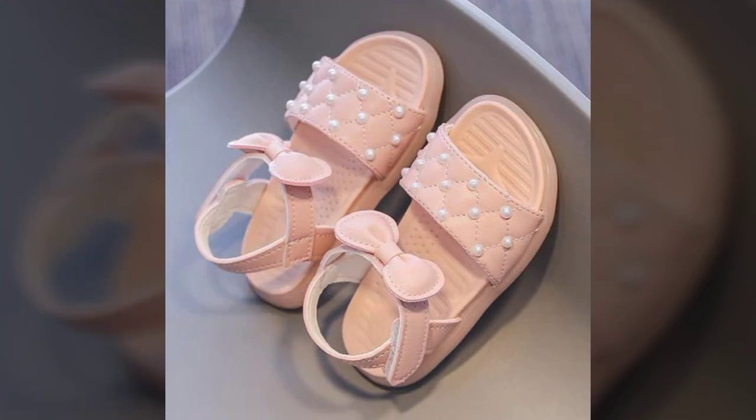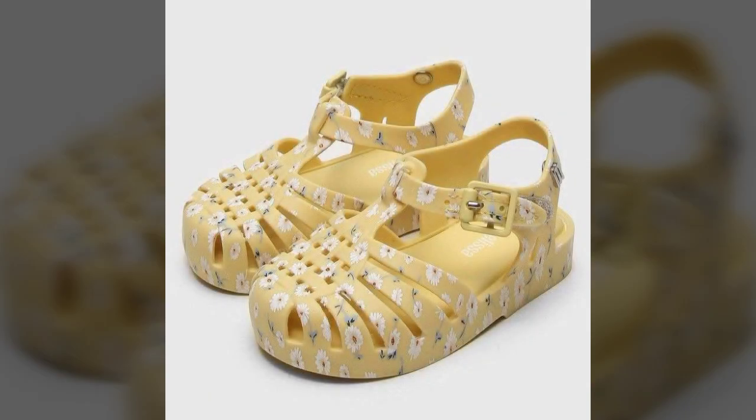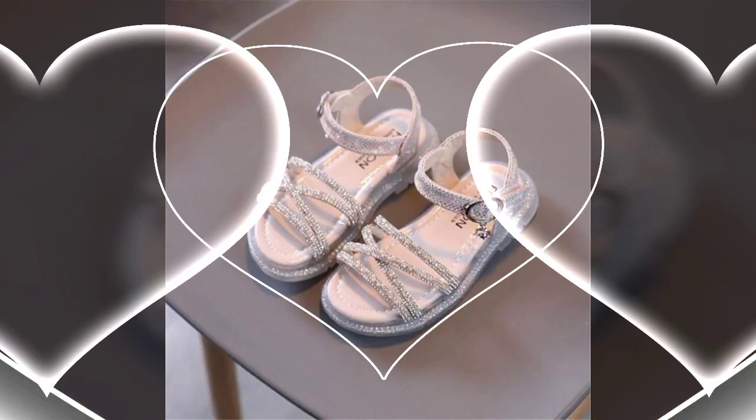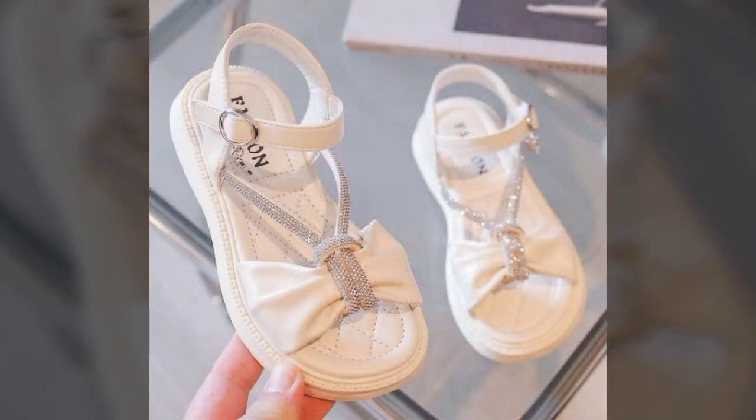I hope you will like all these colors. You can match these beautiful, attractive, and most stylish colors with your baby dresses. Light pink and white color is a very unique color combination, and you can match both colors with your baby dresses. This is a very beautiful floral print.